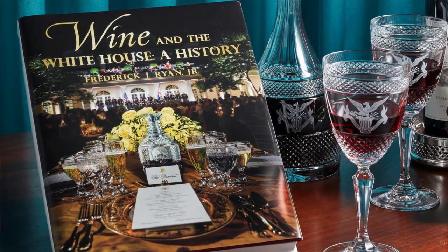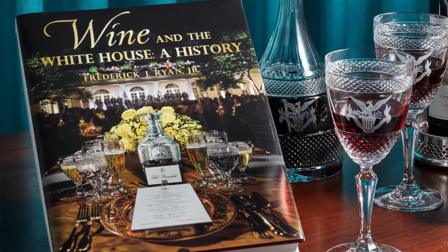Welcome to this week's White House History Weekly. Just last week, the White House Historical Association released our latest publication, Wine and the White House: a History. The author is the Chairman of the Board of Directors of the White House Historical Association, Fred Ryan, and today he's going to tell us about the history of storing wine at the White House.